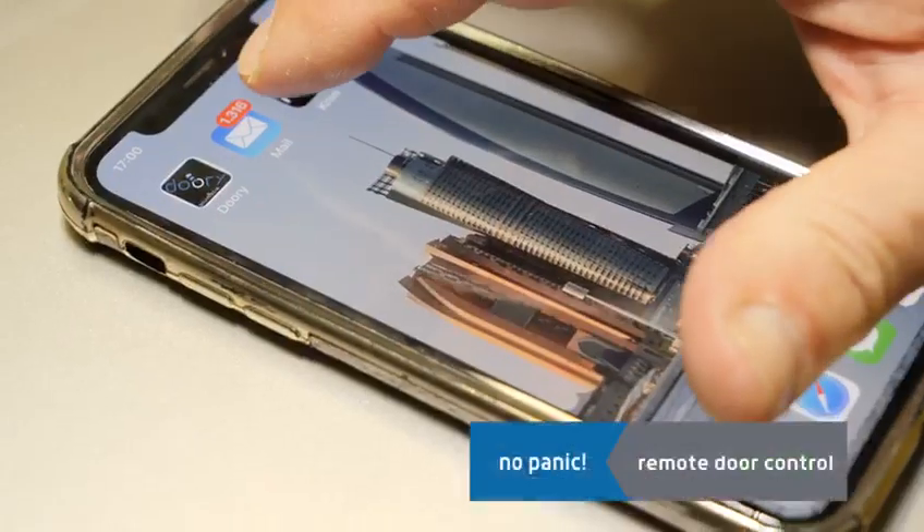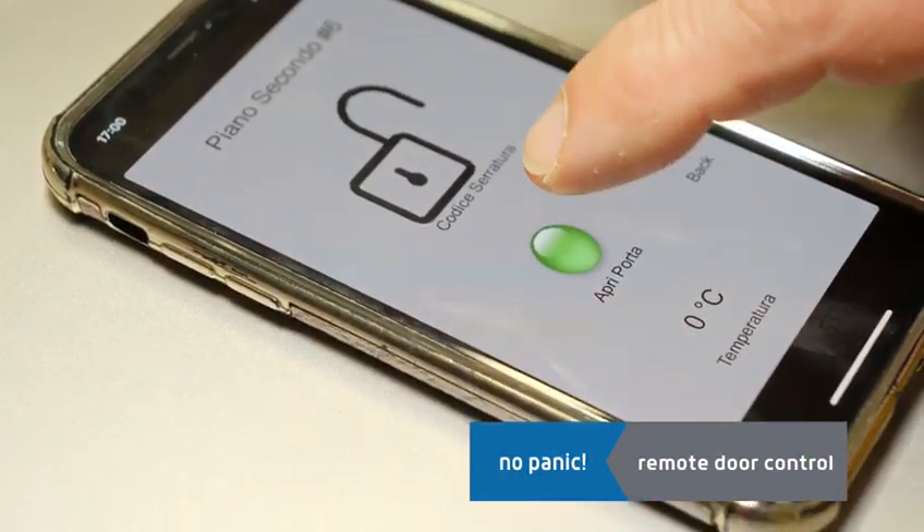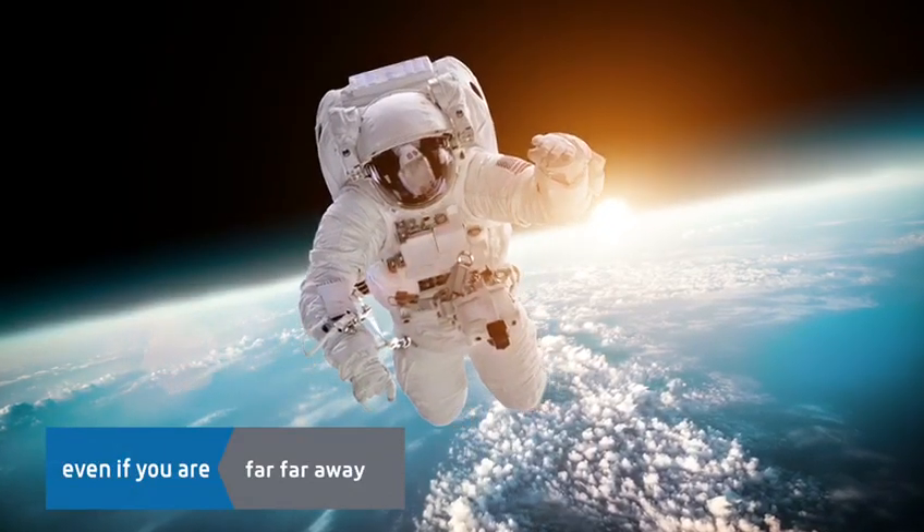What if the customer loses the code? Don't worry — with just one click, the owner can remotely open the room door, wherever he is.